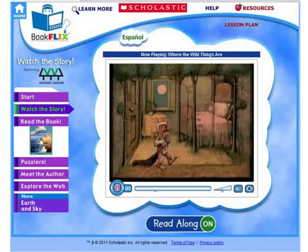Over on the left are a few other buttons where you can get some puzzlers, learn about the author, or jump into reading the other book. Almost all the videos can also be watched in Spanish.